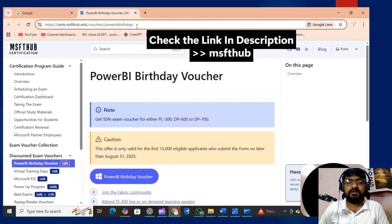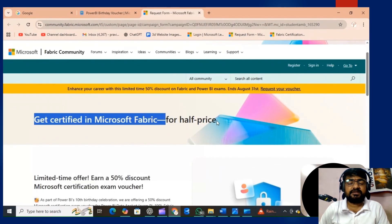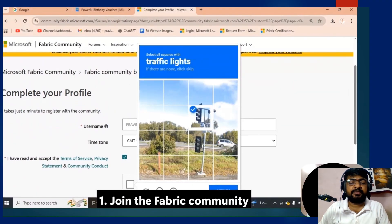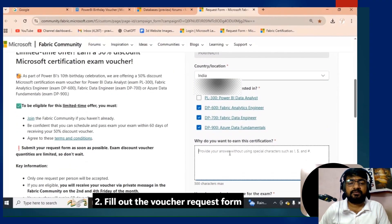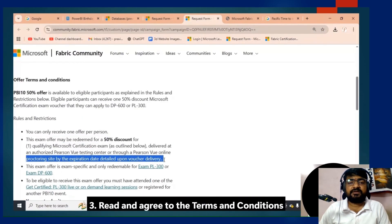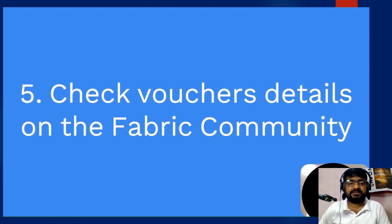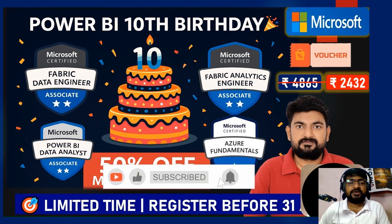In that video I explain in depth how you can check this offer and how to follow the three simple steps. If you follow the three simple steps, you will definitely be eligible for the 50% discount. Step one: join the Fabric community and create an account. Step two: fill the voucher request form — this is very important. Step three: read and agree to the terms and conditions.